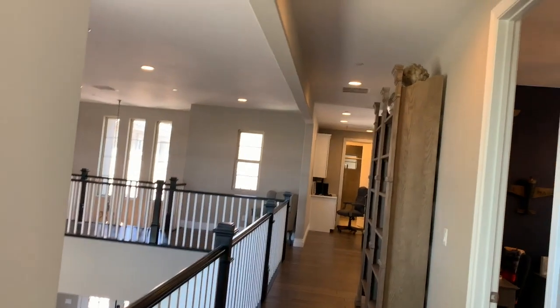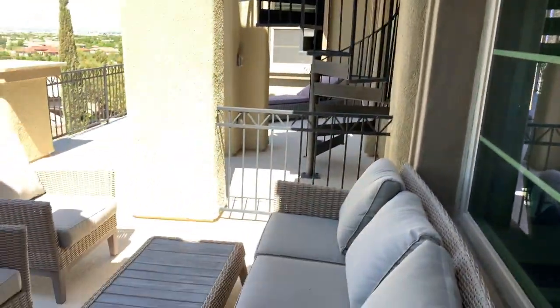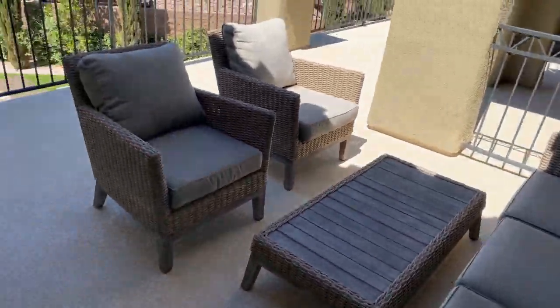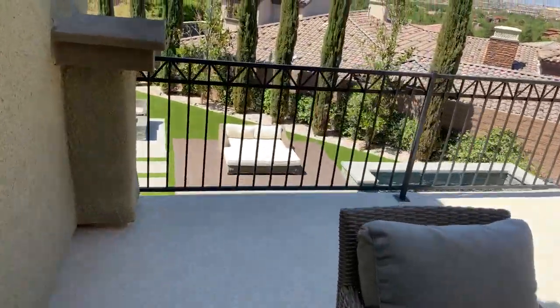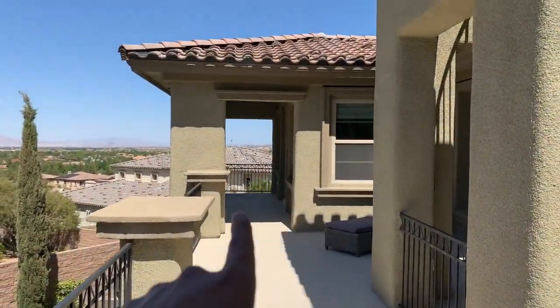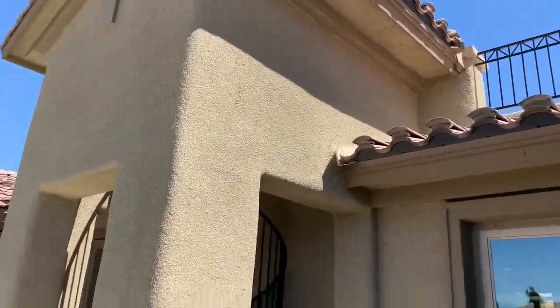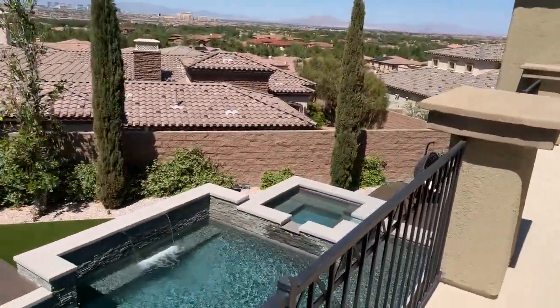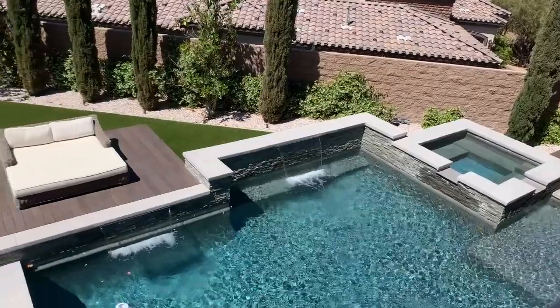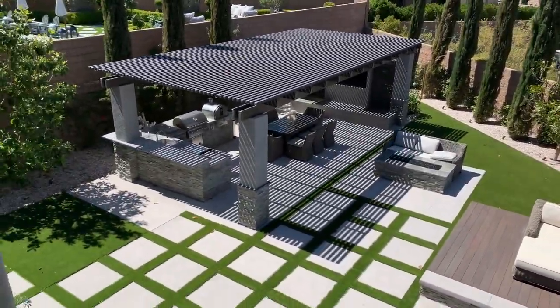Before we head over to the master on the other side of the home, I want to take you to this outdoor balcony area with nice seating. This leads you over into the master. I want to show you this backyard — incredible. And you get South Point and the full Strip in view as well.